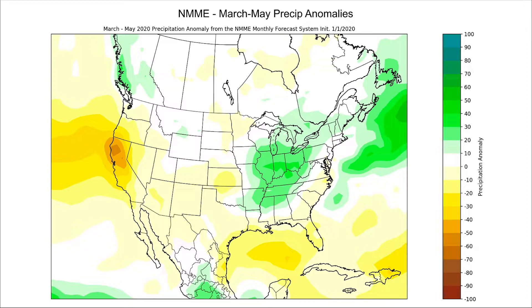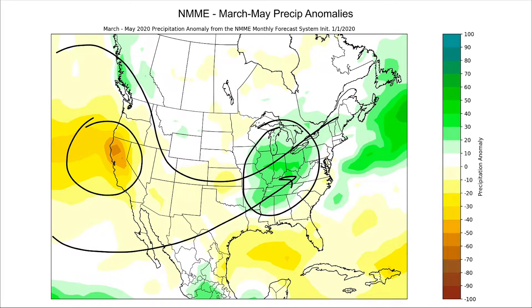For spring, the seven models in the multi-model ensemble we run in the United States and Canada are continuing to paint parts of the Ohio Valley as wet. Look at how dry things are in California — split flow. I want to make sure we all understand: these three-month long forecasts are historically only about 40% accurate. What the models are doing is hanging on to persistence — staying with the idea that the current pattern isn't going to change. Watch out for a change in March, because if the pattern slows down or blocks up, this entire forecast for March, April, and May is thrown out the window.